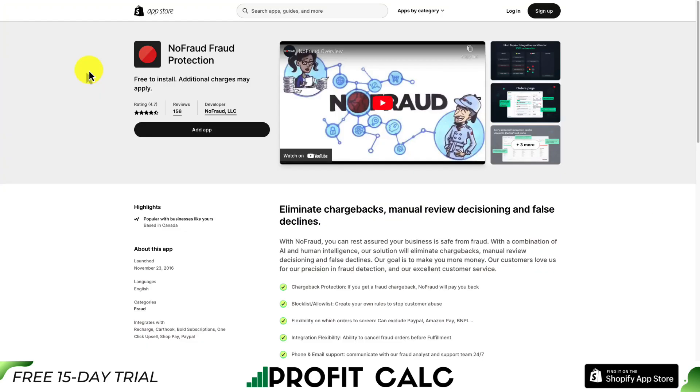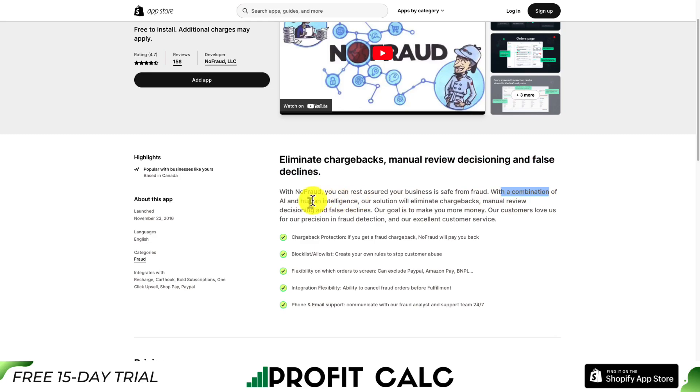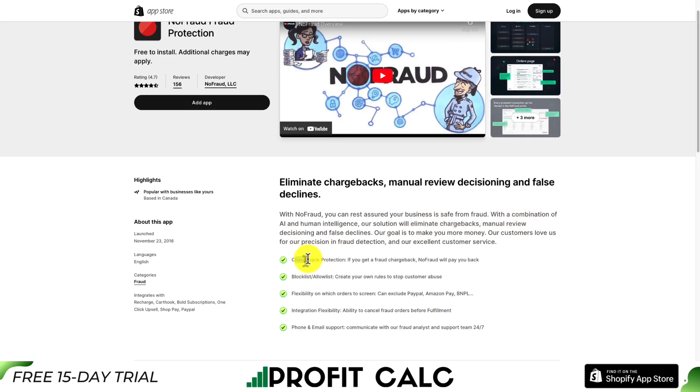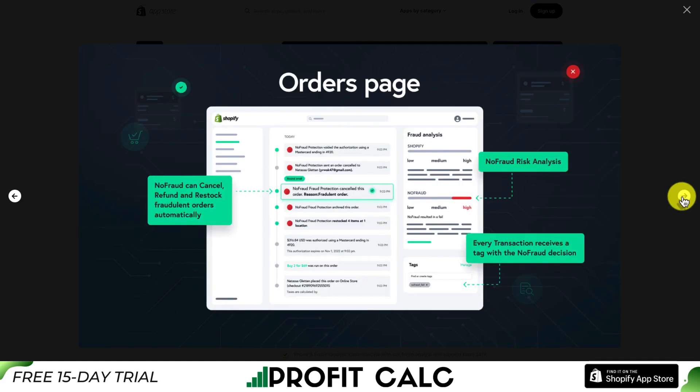Let's take a look at our third app here that's going to help with chargeback prevention. It's called NoFraud Fraud Protection. It helps you eliminate chargebacks as well as manual review decisioning and handling false declines. With a combination of AI and human intelligence, their solution will help eliminate chargebacks in the first place so you don't even need to respond to them. It also includes chargeback protection — if you get a fraudulent chargeback, NoFraud will pay you back.